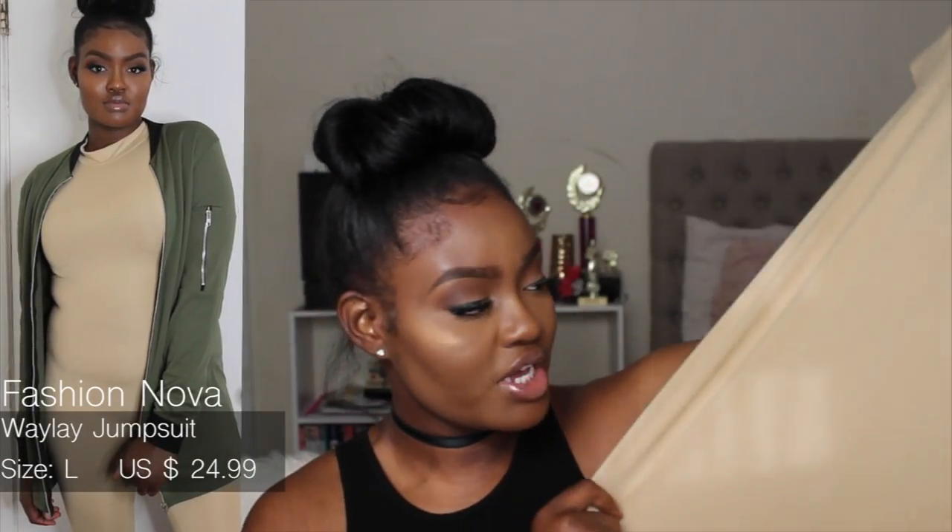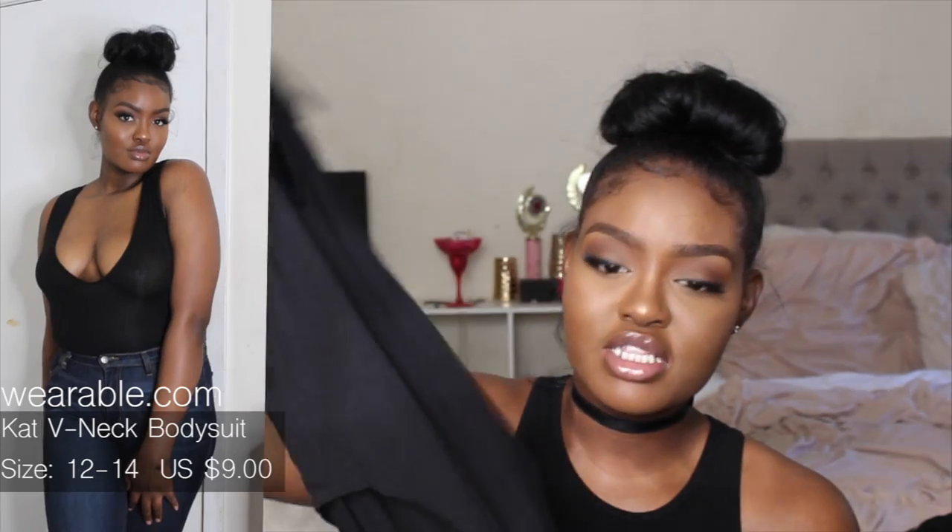The first bodysuit is this high-neck bodysuit from Fashion Nova. I really like the color, that's why I got it. I already have one in black that I wear to work, so I decided to get another in the nude color because I really like how it fits. Then from Giddy Online I got this deep V-neck bodysuit.